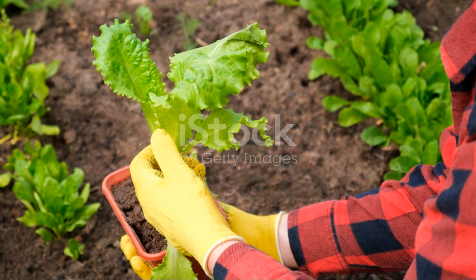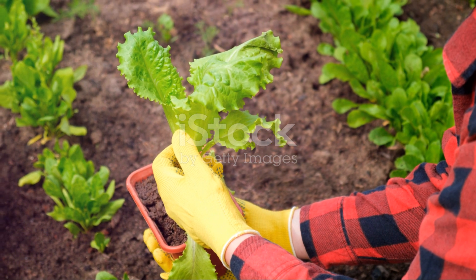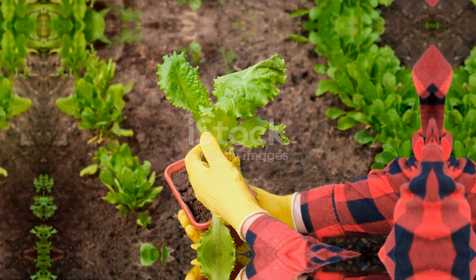Thanks for watching, and don't forget to like, subscribe, and hit the bell icon for more tips on organic farming. See you next time.